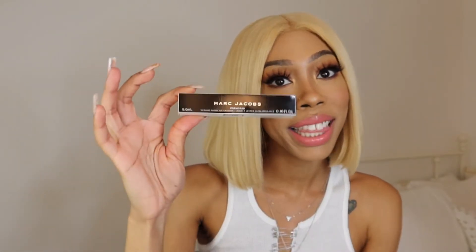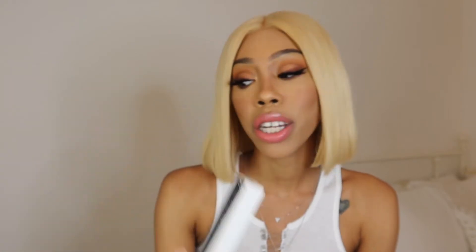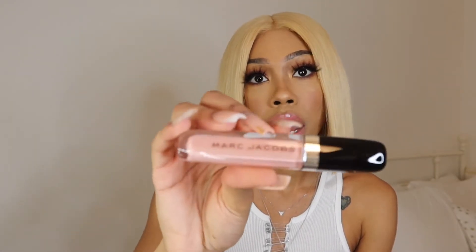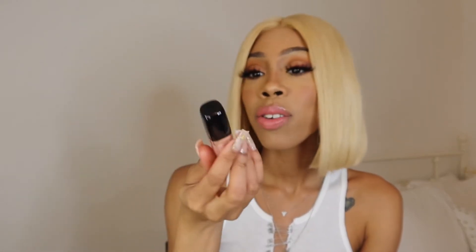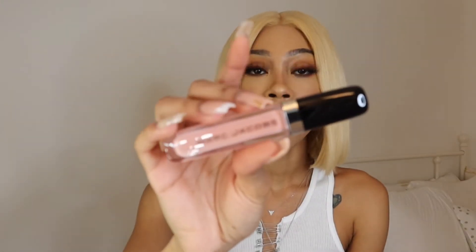I also did get the Marc Jacobs lip gloss — yes, we love Marc Jacobs over here. I got the lip gloss in the color Moonglow. I've previously owned this lip gloss and I love it. You guys know I love nude. So this is the color that I got — it is so pretty. I would put it on right now but I just put lip gloss on. I'm going to save this because I love her; she's perfect.